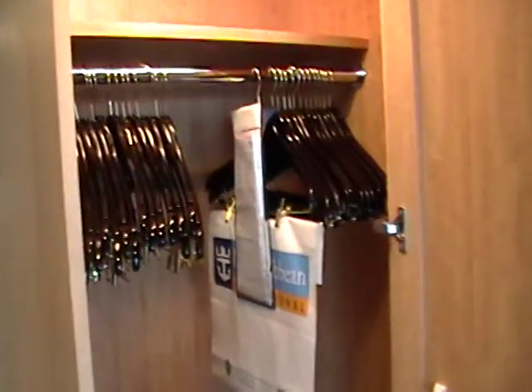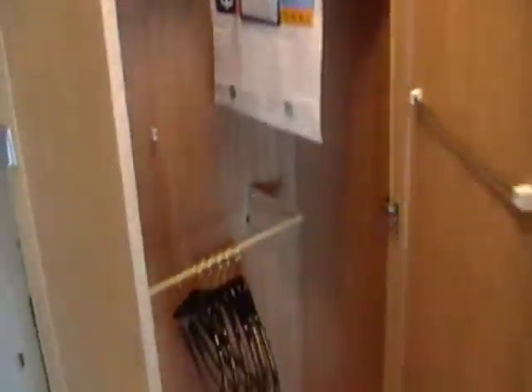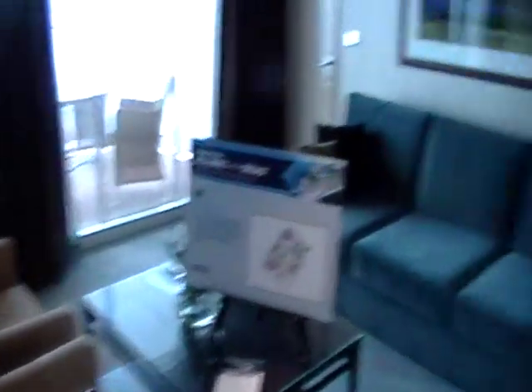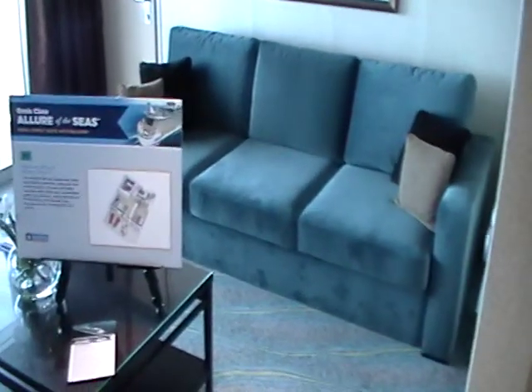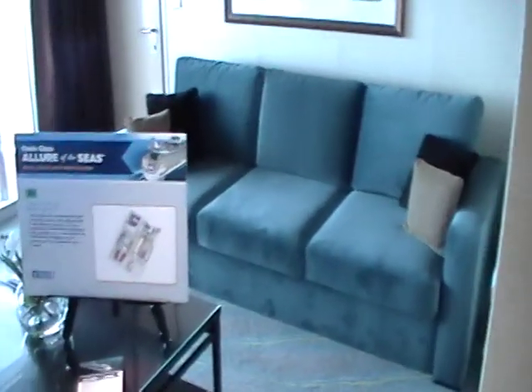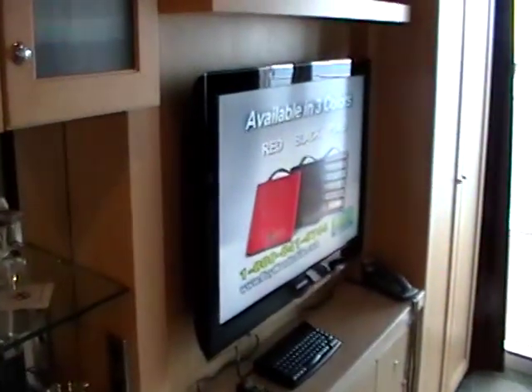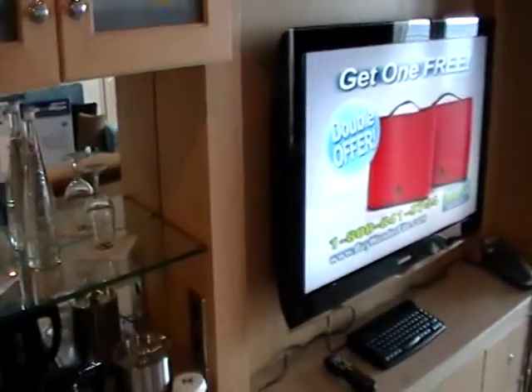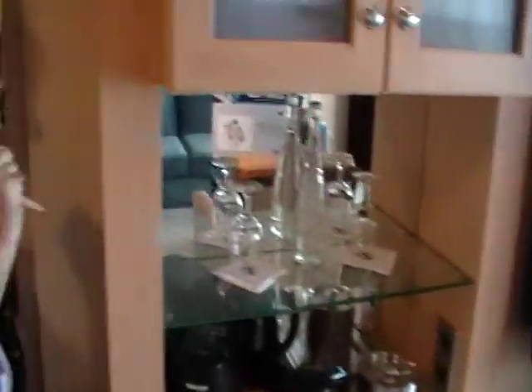We have four closets, and the closet space is really popular on this — great closet space. This is your living area; this couch pulls out to a queen sleeper, so that would fit your seventh and eighth passengers. Each room has its own flat screen television. Each room also has its own specially controlled temperature, so you can each have your own temperature levels.